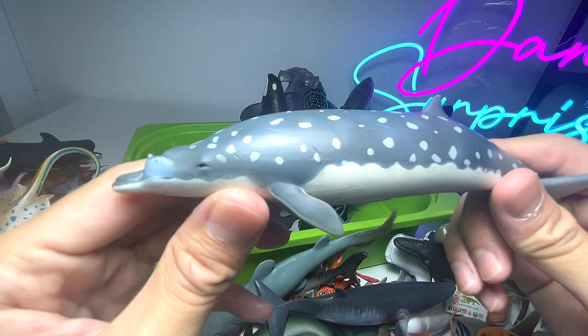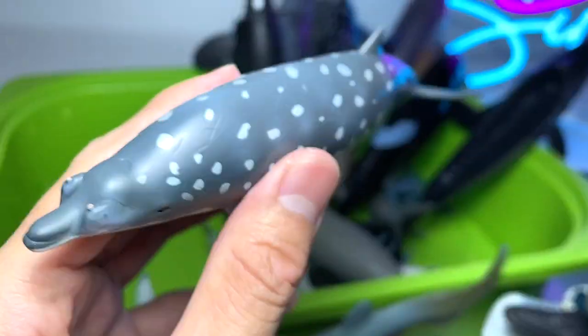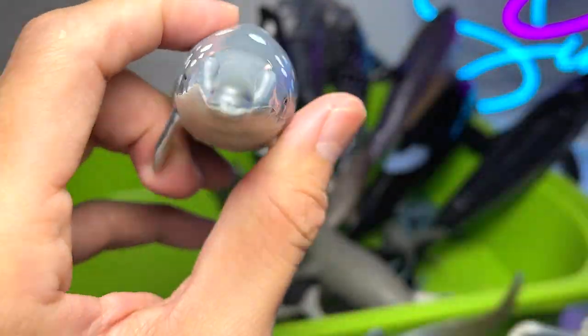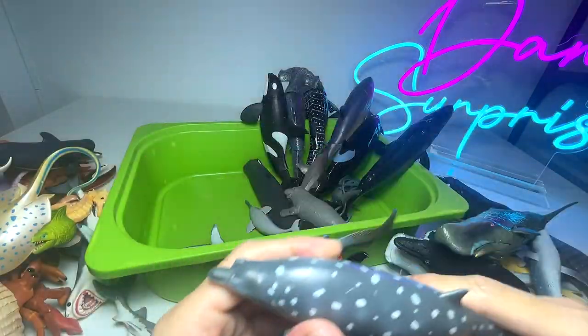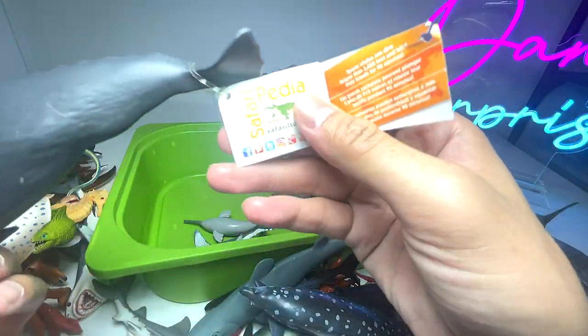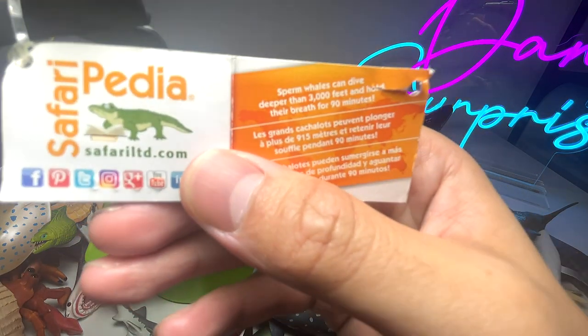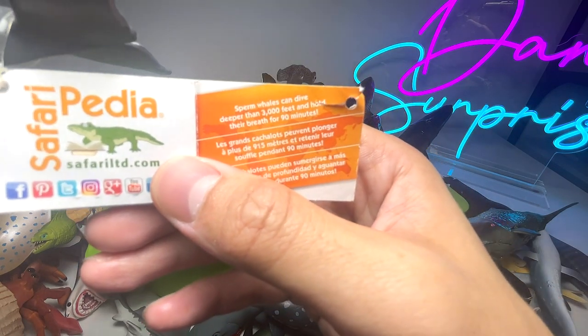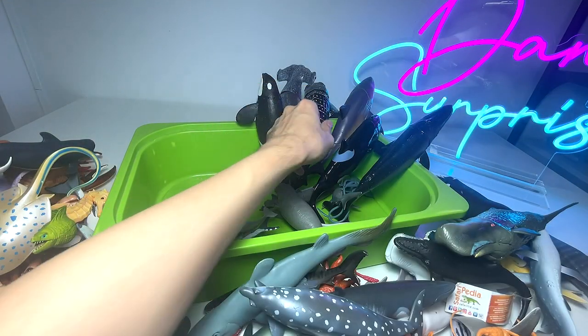This is a Gervais' beaked whale — another really interesting looking whale. You can see it has two little knobs and features across the face. Another sperm whale right over here — sperm whales can dive deeper than 3,000 feet and hold their breath for 90 minutes, which is pretty incredible.